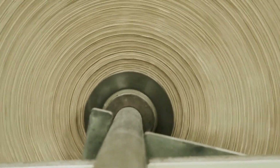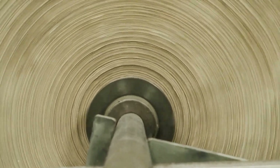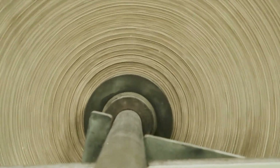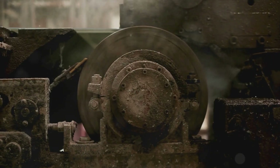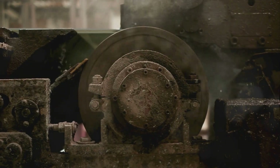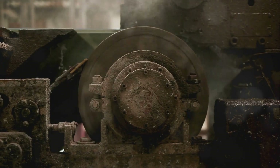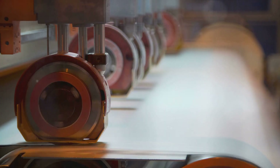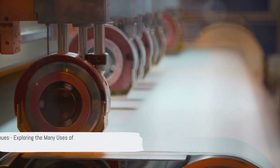The paper then goes through a calendaring process — it's passed through a series of hard pressure rollers. This process smoothens and finishes the paper, giving it that familiar texture we all know and love. The quality of the final product is determined by each of these steps: the type of pulp, the pressure applied, the temperature of the drying, and the calendaring — all are crucial in creating paper with the right thickness, texture, and strength. And voilà, the brown paper is made.